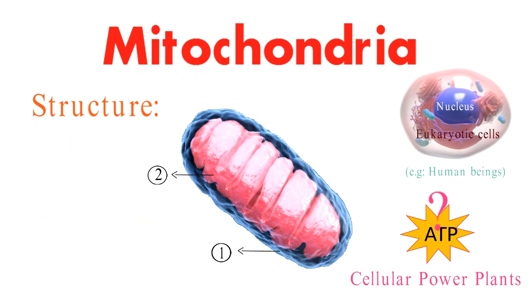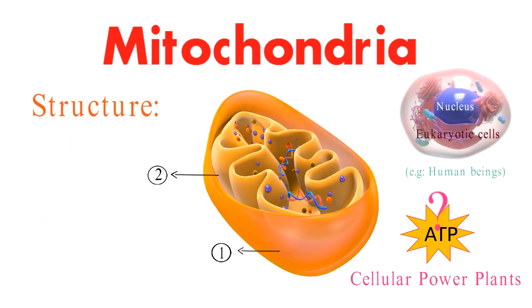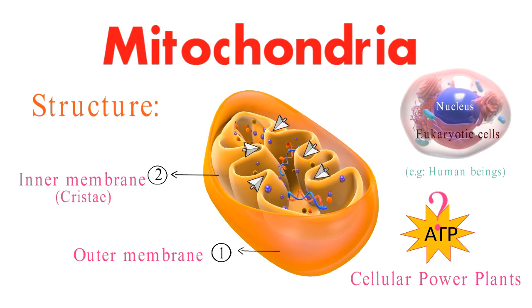Let's take a closer look at the structure. Mitochondria have an outer membrane and an inner membrane, which are highly folded into structures called cristae. These folds increase the surface area for reactions, making energy production even more efficient.